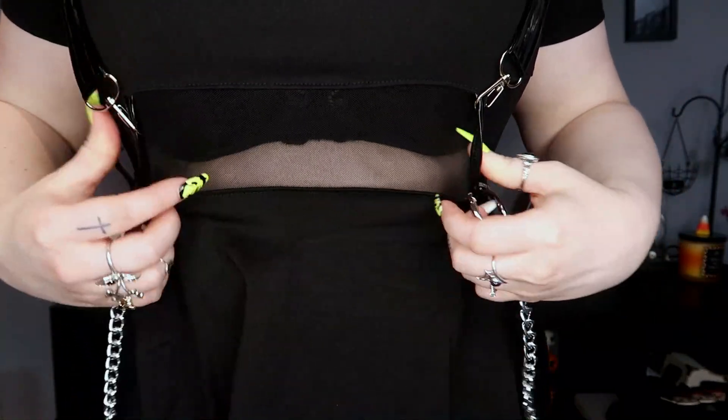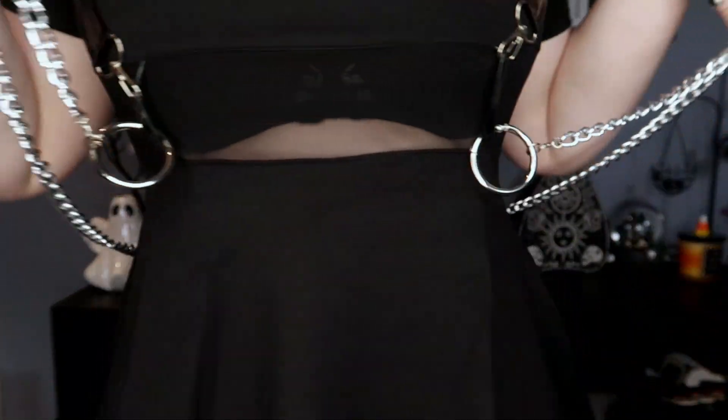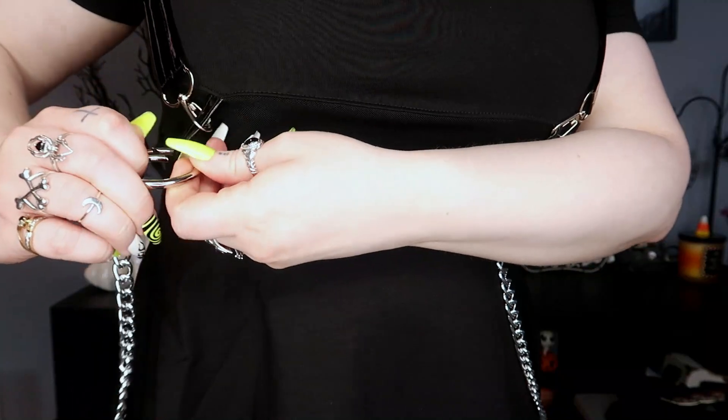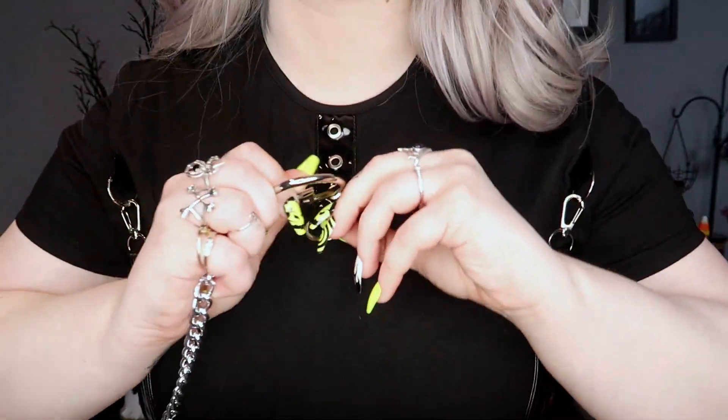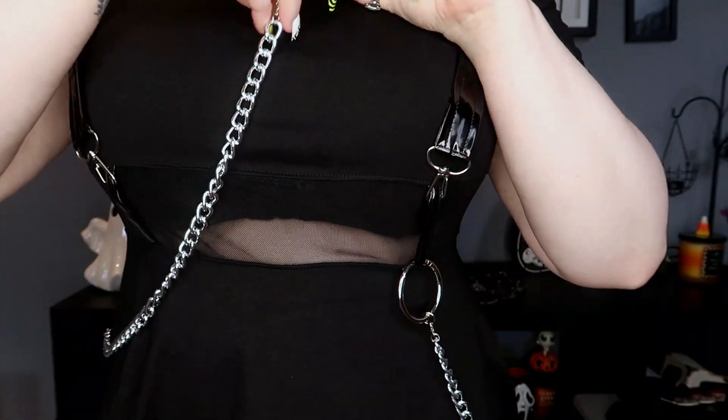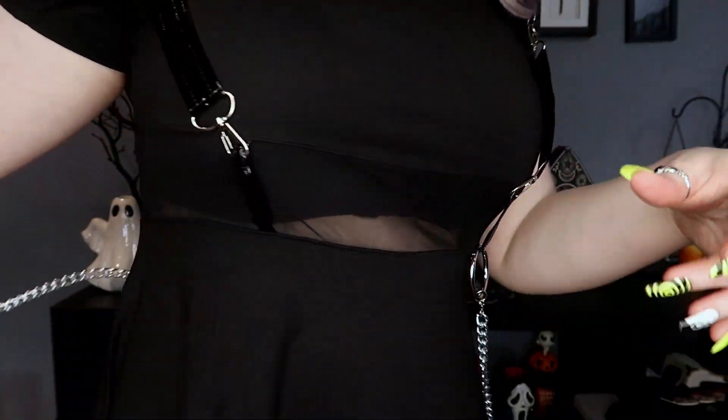It's got a mesh bit in the center and then it's got these chains — the chains did come separately and they click on and off. You can put them up here if you want for that kind of look, or you can do whatever you want with them, even have them totally off. So that is the first dress — I will show it more properly at the end as well. That was the Coralline dress, the first item.